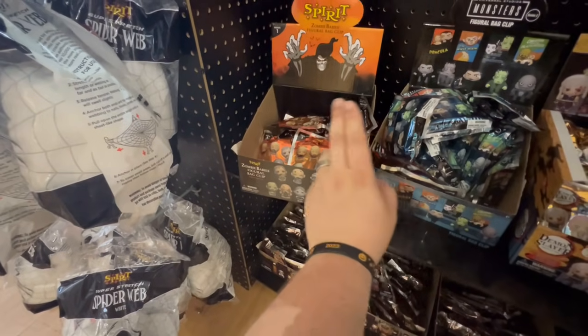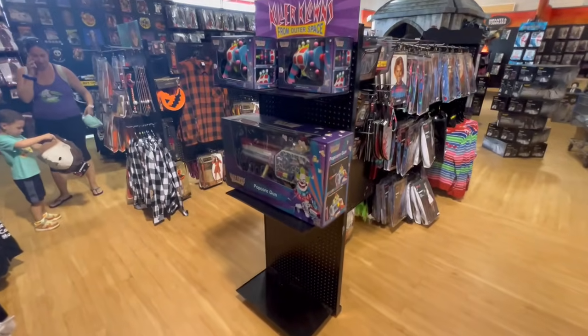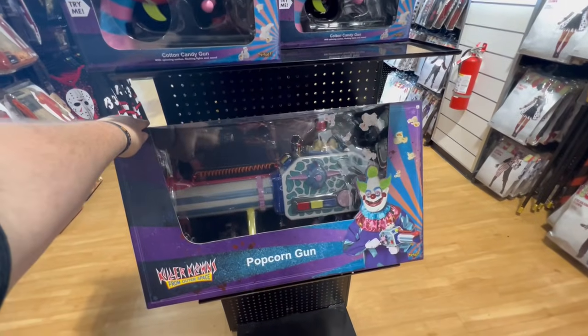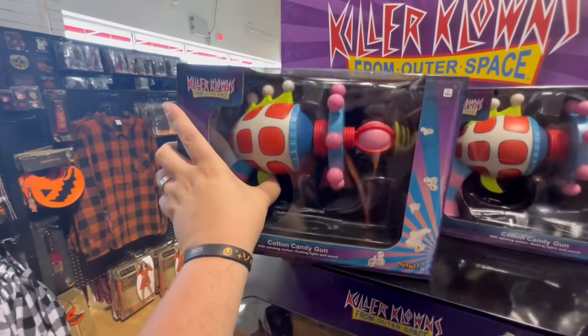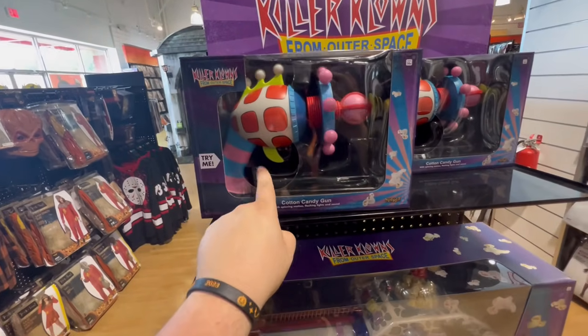They do have the Popcorn Gun — we've been seeing more of him lately, maybe every three or four stores. That's a hundred dollars and I want it so bad — I'm probably gonna end up getting it later. They also have the Cotton Candy Gun, which is so awesome. I hope I get to see a couple of Killer Clowns coming to trick-or-treat this year.